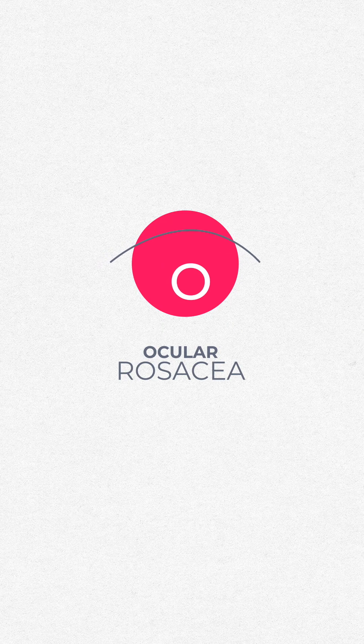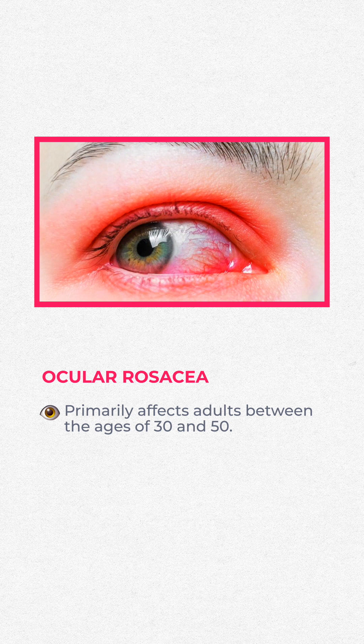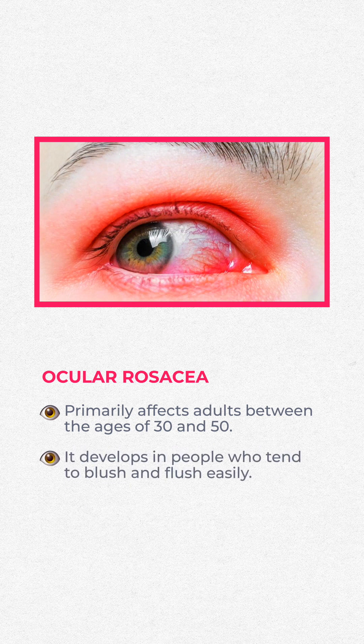Ocular rosacea primarily affects adults between the ages of 30 and 50. It seems to develop in people who tend to blush and flush very easily, meaning they get really red cheeks with exercise or even without — just a lot of reddening of the cheeks.